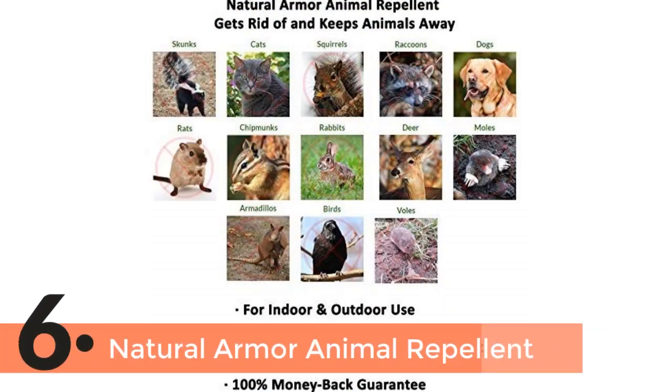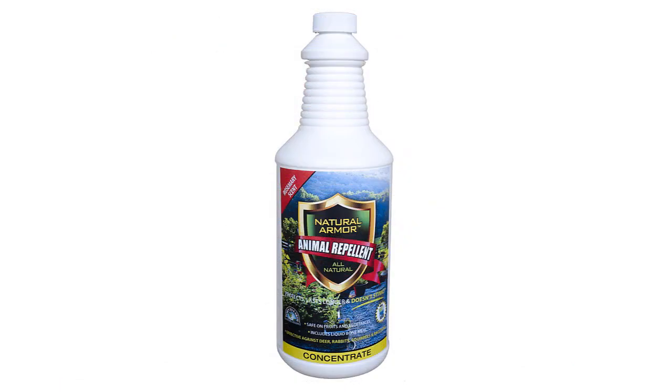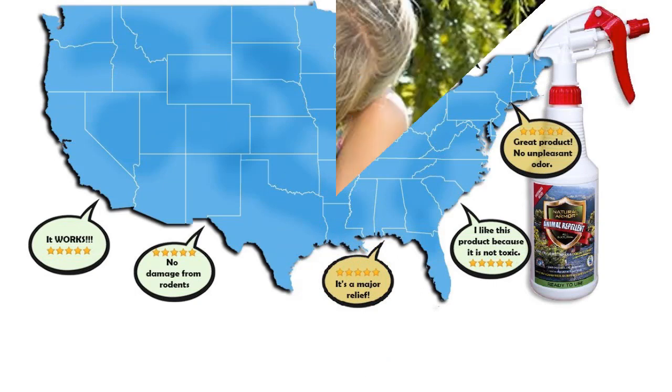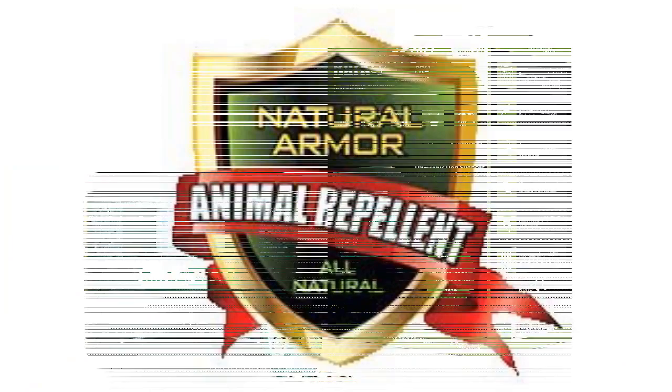The item number 6 is Natural Armor Animal Repellent. A multi-use repellent that works to keep away rabbits, deer, raccoons, rats, and such other pests. You will have a hassle-free experience using it in the garden, yard, home, and other places. It has the capability of providing a nice experience and your garden will be safe from rodents. The rosemary scent is another useful feature of this repellent.